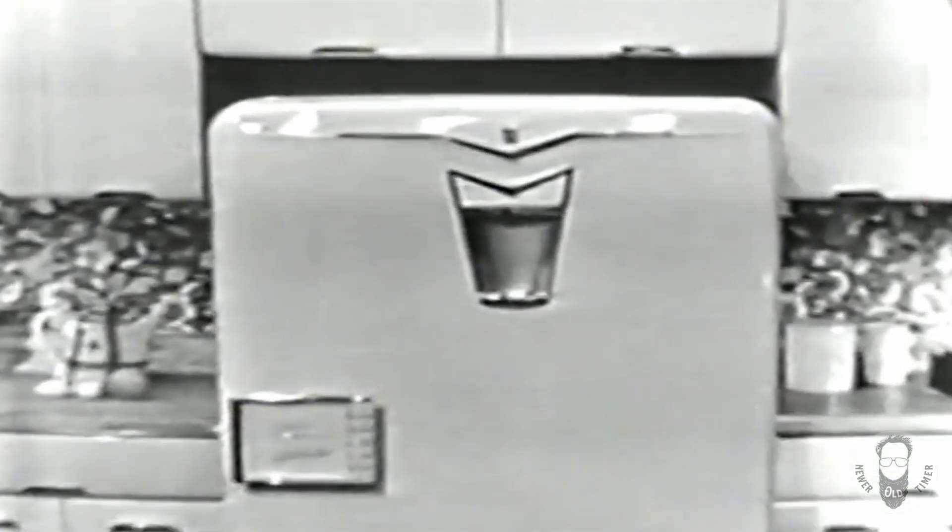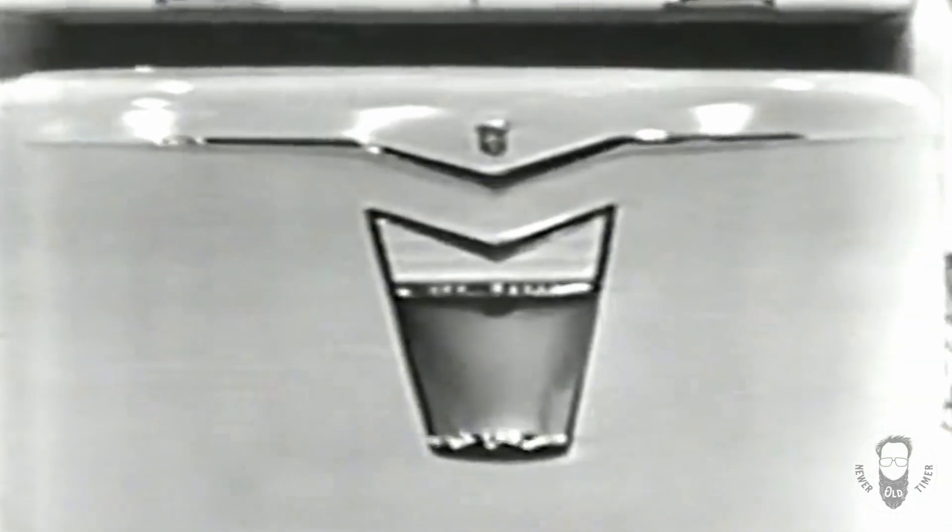Here is the all-new Super Shelvador, made only by Crosley. Inside and out, it's a wonder.